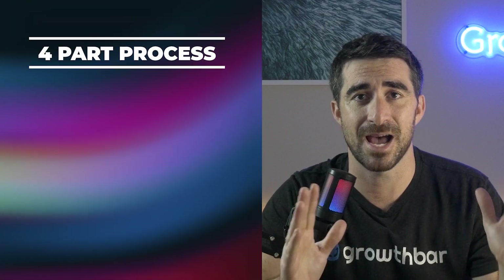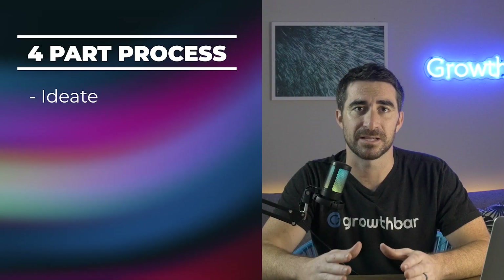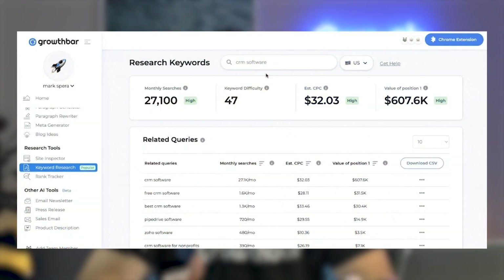I like to do keyword research with this four-part process. Step one is to ideate by typing your root keyword into Google and looking at the autocomplete suggestions — Google does put those in loose order of search volume. Also check out Quora and Reddit for other long-tail keyword ideas. Next, get a keyword research tool or use Google Ads Keyword Planner to find precise search volume, and order your keyword opportunities based on what you find.